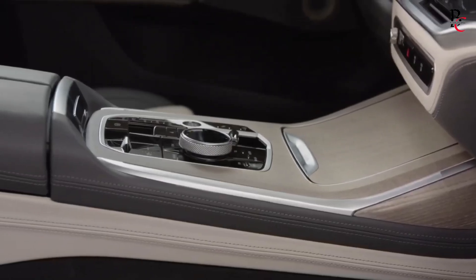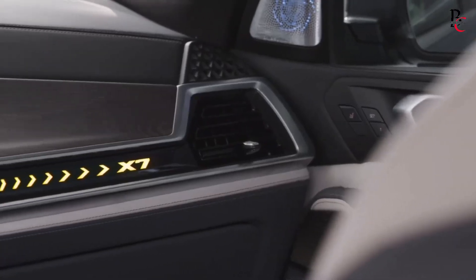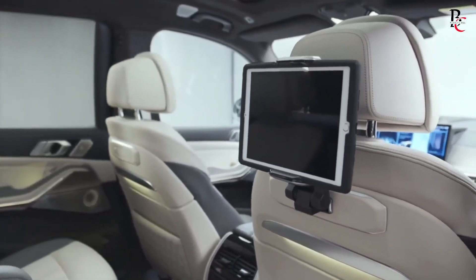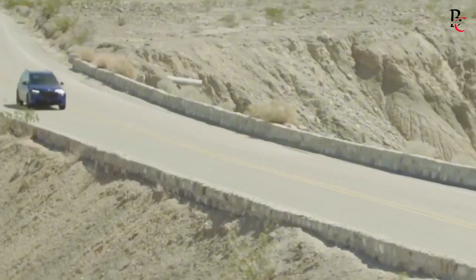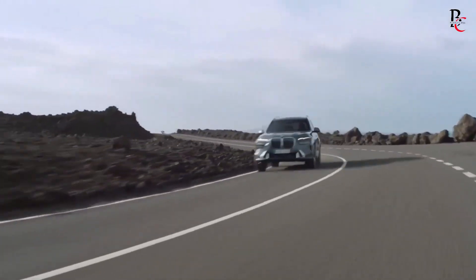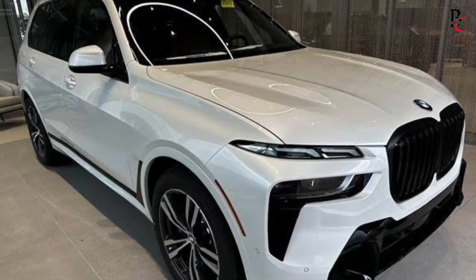Moreover, the premium sound system delivers unparalleled audio quality, immersing you in a world of captivating music and podcasts. In essence, the BMW X7 2025 harmonizes innovation and luxury, setting new standards for the modern driving era.